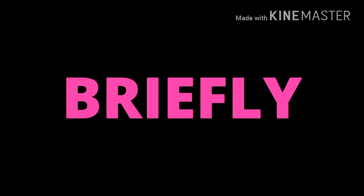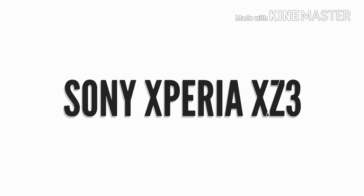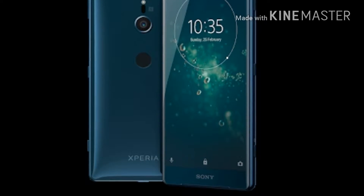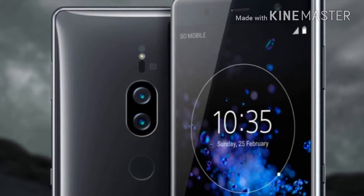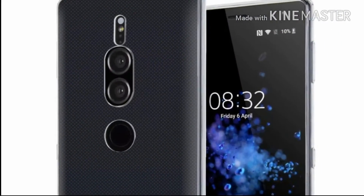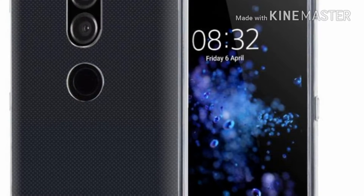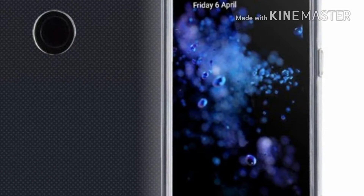I'm going to talk briefly about all these smartphones. On number one, we have the Sony Xperia XZ3. Like the XZ2 and XZ2 Premium, this device would also attain a loop design with IP68 water and dust resistance. The XZ3 is expected to have a 5.7-inch 18:9 aspect ratio, 2160 by 1080p LCD display and 423 PPI density.